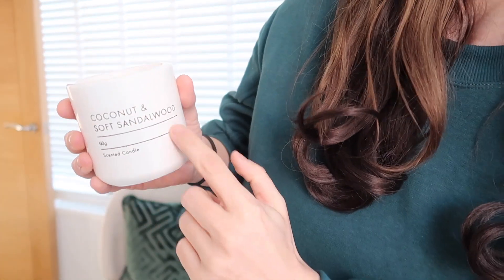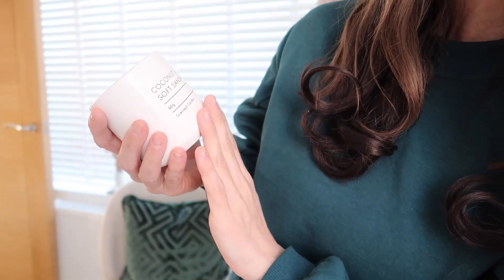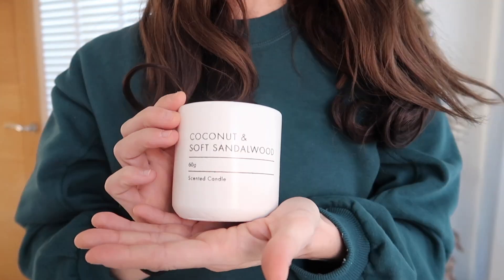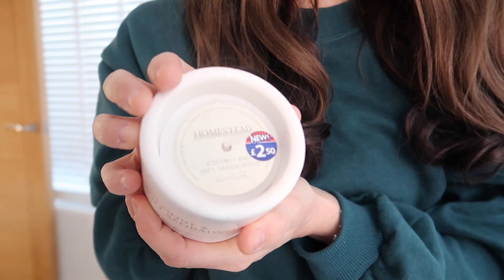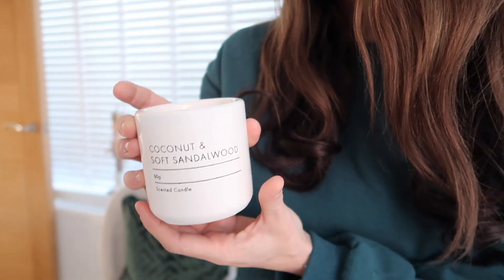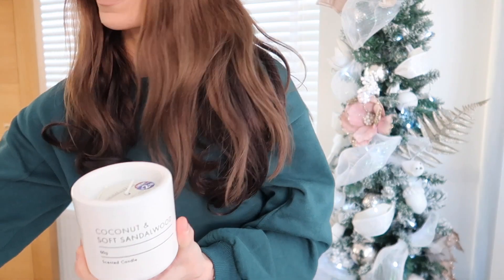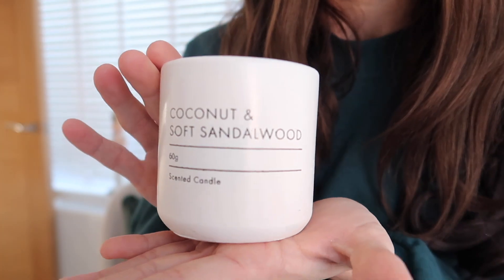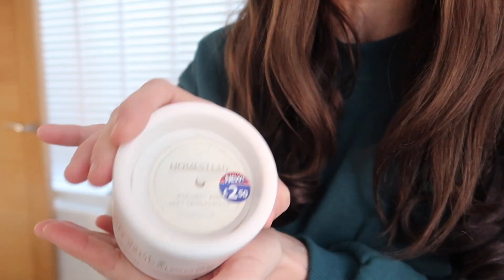I also got another candle — coconut and soft sandalwood again — which looks very expensive. It was only £2.50. It's perfect to put in a hamper along with the wax melts and other bits. It just looks amazing, really foldable packaging — a total bargain at two fifty.